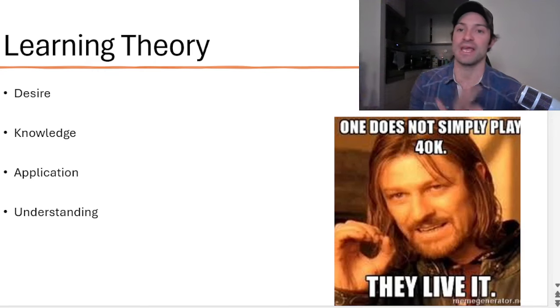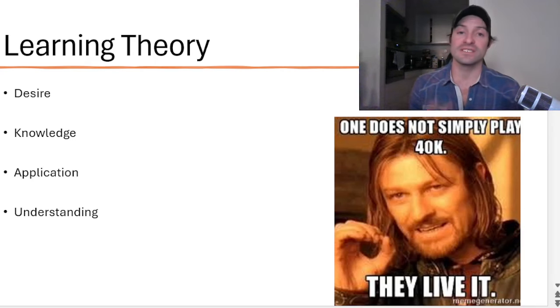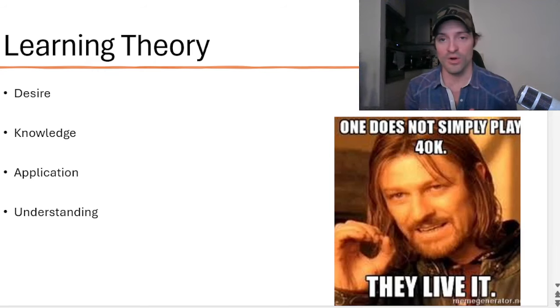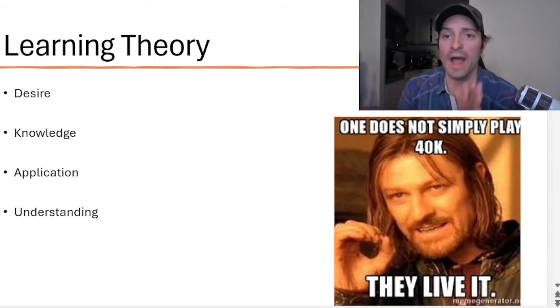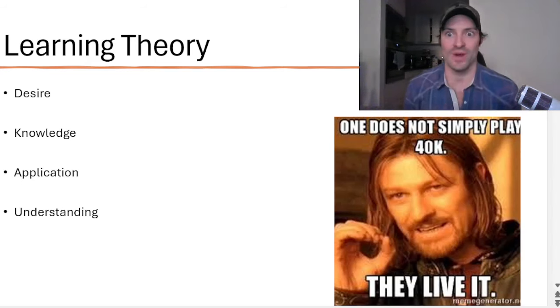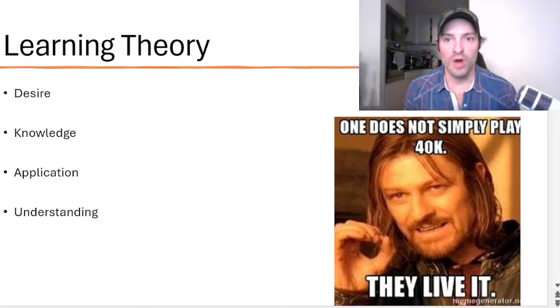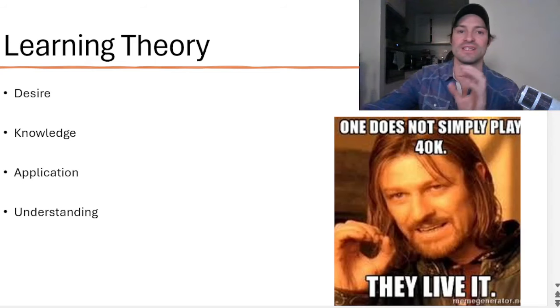The third step in learning is the application of said knowledge. This is when you're actually playing a game, making decisions, and applying that knowledge. The fourth step is understanding — understanding why you're making certain decisions on the tabletop. This is a very high-level skill that most people never really learn. One of the big things I see from all of my coaching clients and Discord members who are still struggling is that people are not asking themselves the question of why they are doing something.